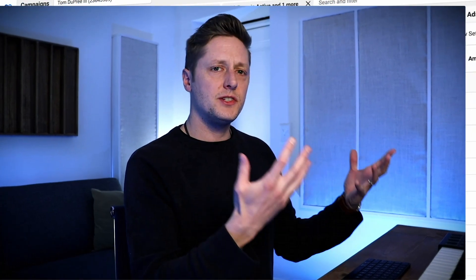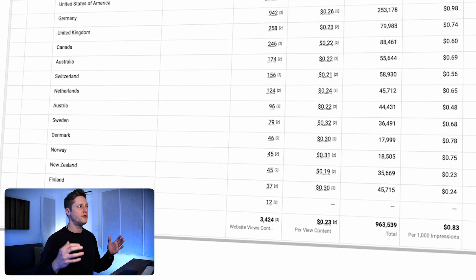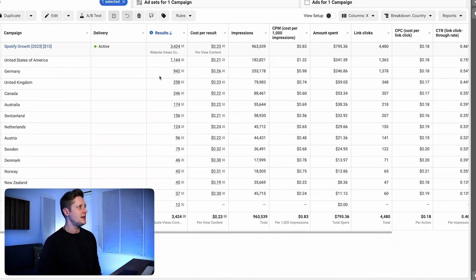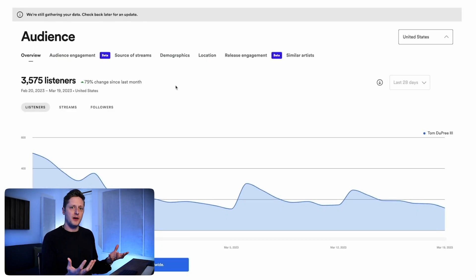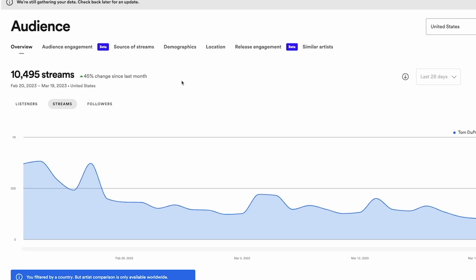Here is the breakdown of the results of my Facebook advertising campaign for all of 2023 so far, broken down by country. The United States is where I'm getting the majority of my results, followed by Germany, the UK, and Canada. My results tell me there's an opportunity to narrow my targeting and double down on countries where people are responding more readily. Coming over to Spotify for Artists, you can see I've gotten over 10,000 streams in the last 28 days inside the United States.